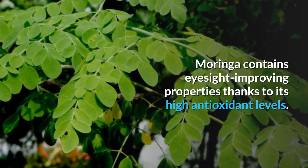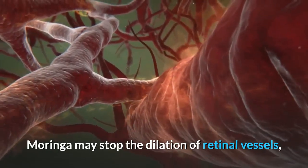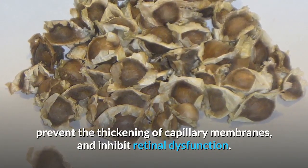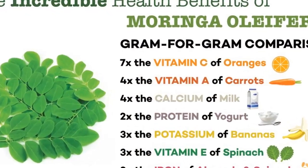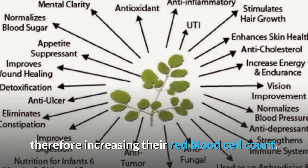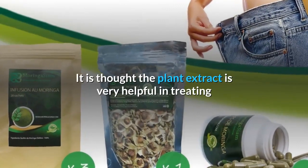Benefit fifteen: improving eye health. Moringa contains eyesight-improving properties thanks to its high antioxidant levels. Moringa may stop the dilation of retinal vessels, prevent the thickening of capillary membranes, and inhibit retinal dysfunction. Benefit sixteen: treating anemia and sickle cell disease. Moringa might help a person's body absorb more iron, therefore increasing their red blood cell count. The plant extract is thought to be very helpful in treating and preventing anemia and sickle cell disease.